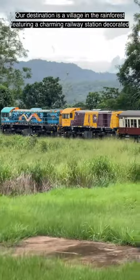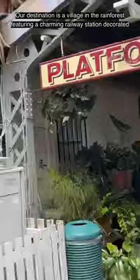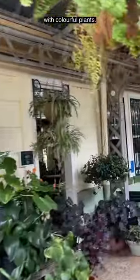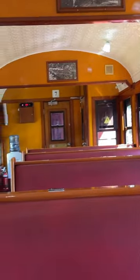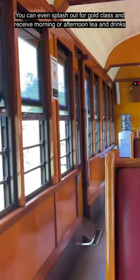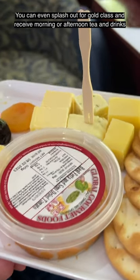Our destination is a village in the rainforest featuring a charming railway station decorated with colourful plants. We'll travel in heritage carriages. You can even splash out for gold class and receive morning or afternoon tea and drinks served to your seat.